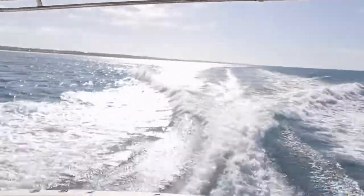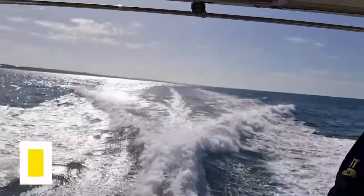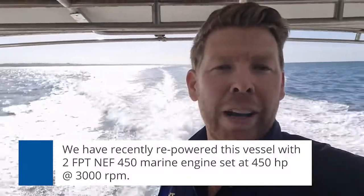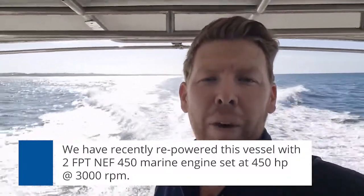This vessel here is twin screw, powered by the FPT NEF 450 marine engine, set at 450 horsepower at 3000 RPM. Directly behind we've got ZF85A marine gearboxes in a 2 to 1 ratio, shaft driven through a pair of four-blade propellers.